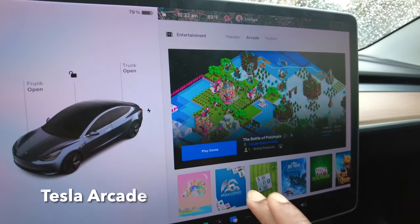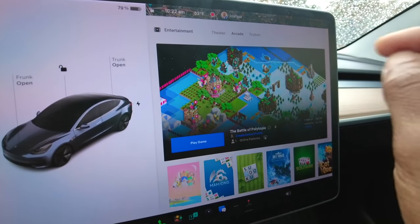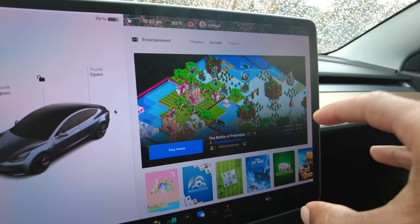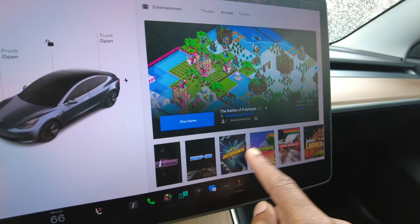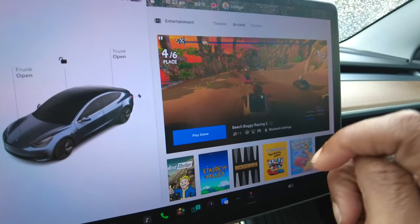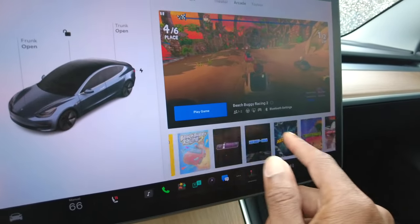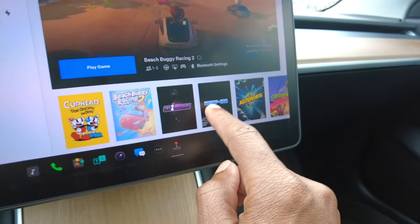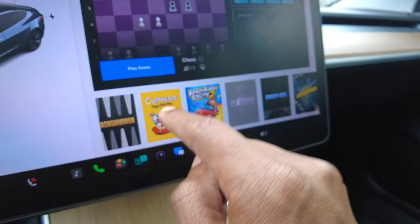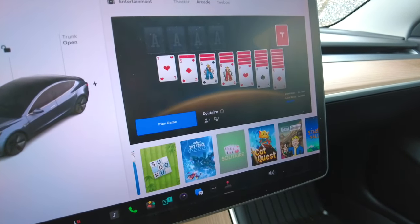The Arcade feature is another great thing you can do on the Tesla screen. You can play games right from your car — different racing games are always a favorite. There's buggy racing, various Atari games like Asteroids, chess, solitaire, and more. The list goes on and on.